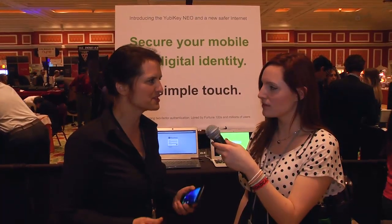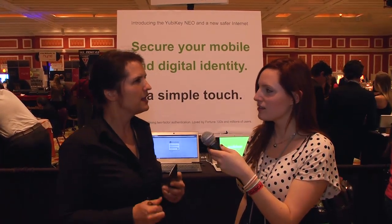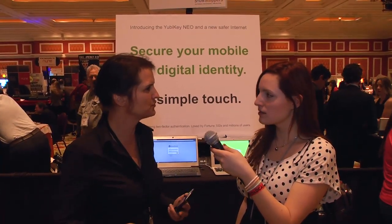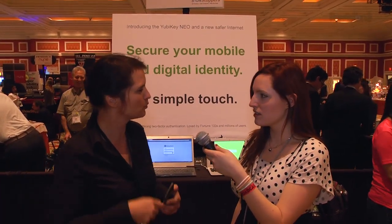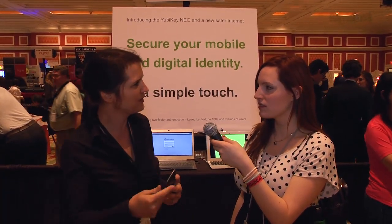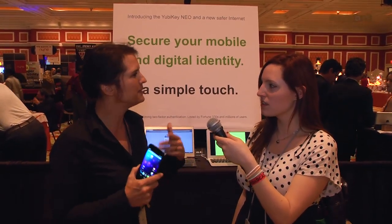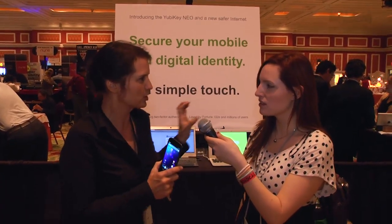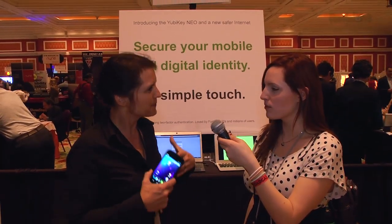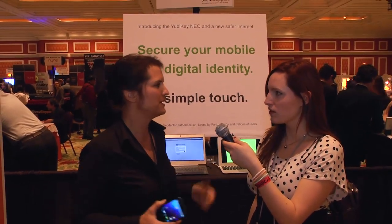Unfortunately I cannot disclose the names yet, but they came with requirements. They said they love the YubiKey, but in order for this to scale to billions of users, you don't want one database to be hacked — like happened to RSA. One-time password technologies are today dependent on one server that can be hacked. So in the YubiKey Neo we've developed asymmetric encryption, meaning you're not dependent on one single database for the encryption keys. You can develop a really secure solution that can scale to a lot of users without the risk of being hacked.